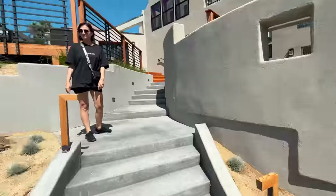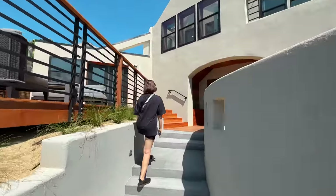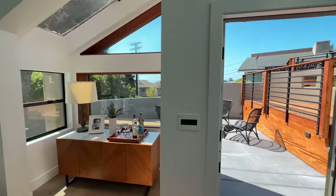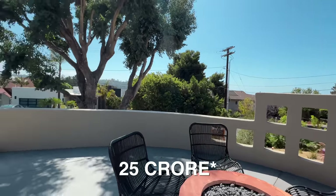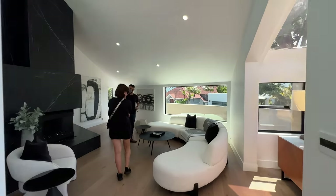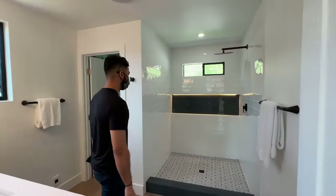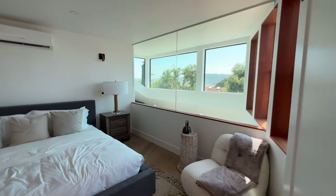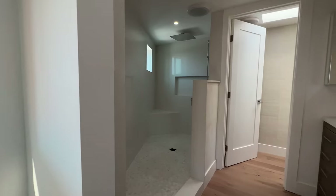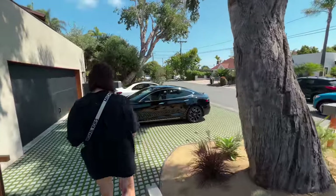Before we go to Torrey Pines, we stopped here at an open house. It's open concept here. So I'll show you a 2 to 3 million dollar house — that's about 18 crore. How does a 3 million dollar house look in San Diego?